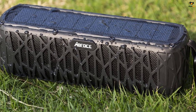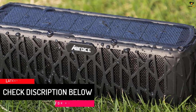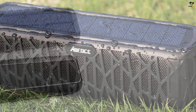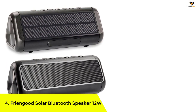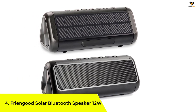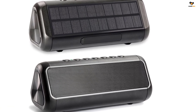In terms of connectivity, this speaker comes with an AUX port and Bluetooth 4.2, which are two of the most convenient connectivity options. Number 4: In case you are looking for a powerful speaker in a low price range, you should definitely consider buying this solar powered speaker from Frengood.